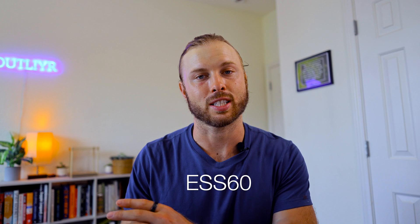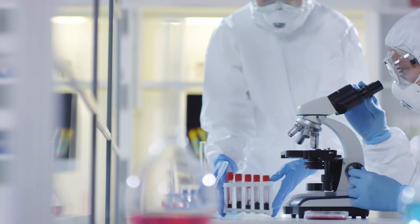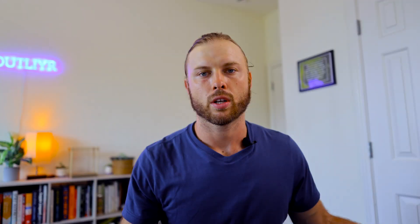What I like to do is look for a company that uses a form intended for human consumption called ESS60. In my opinion, that's the gold standard — it's what they use in some of the clinical trials, and if you can find a product that contains ESS60, you're golden. One of my go-tos is My Vital C. Another one I like that is not ESS60 but is still pure is called C60 Purple Power.